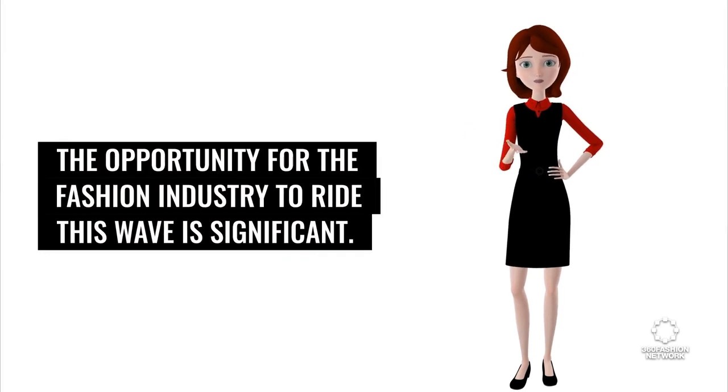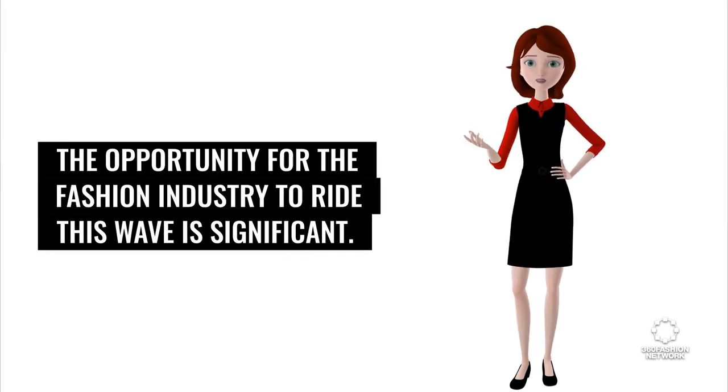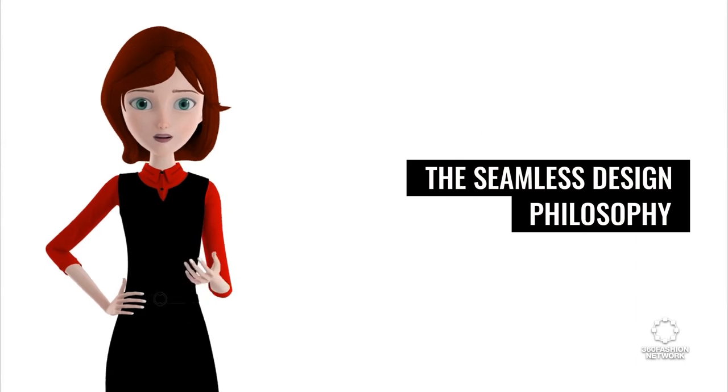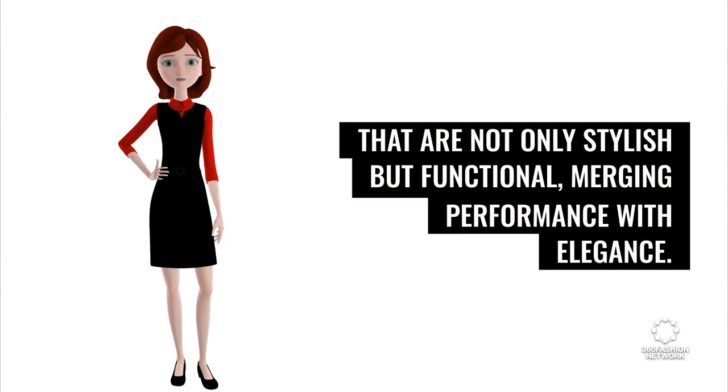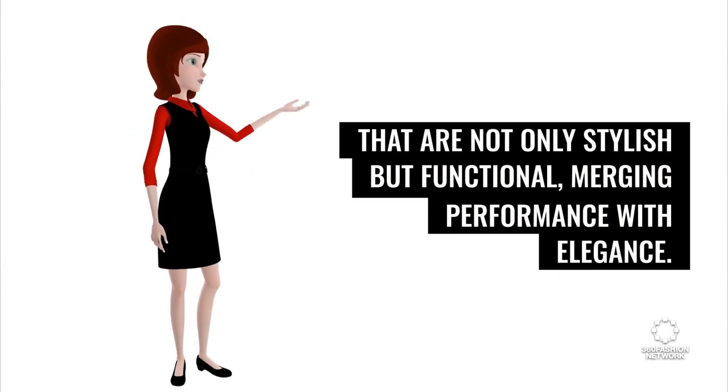The opportunity for the fashion industry to ride this wave is significant. The seamless design philosophy and adaptability of the Manta 5 can inspire fashion accessories that are not only stylish but functional, merging performance with elegance.